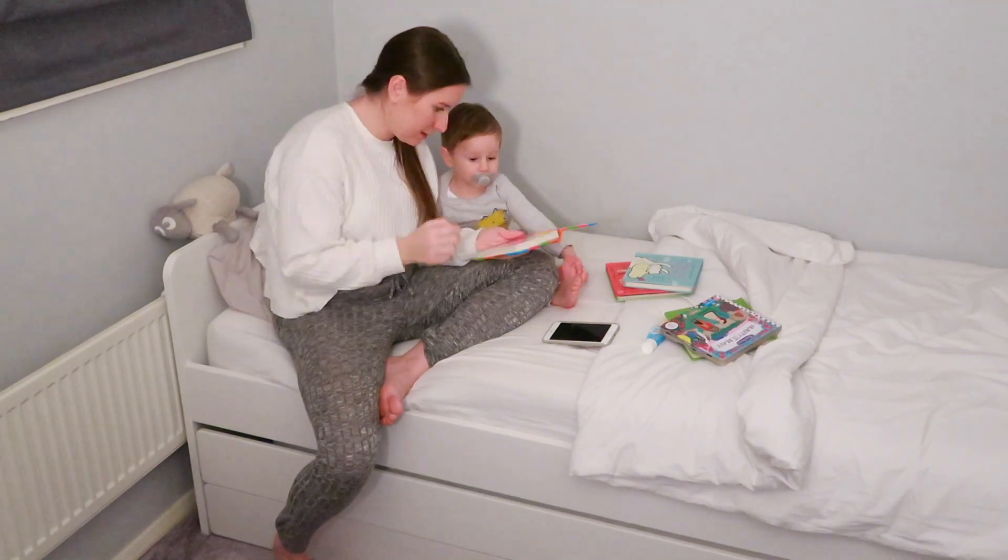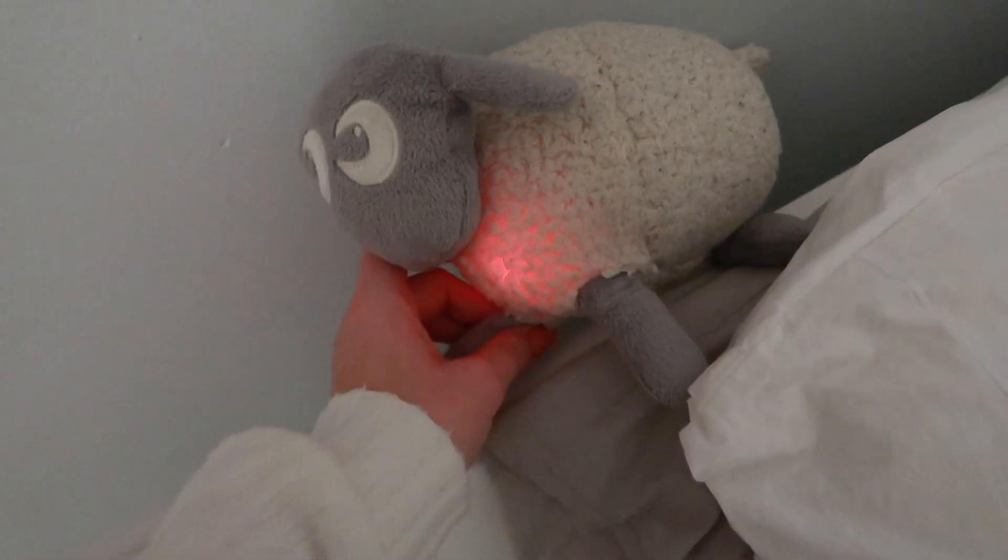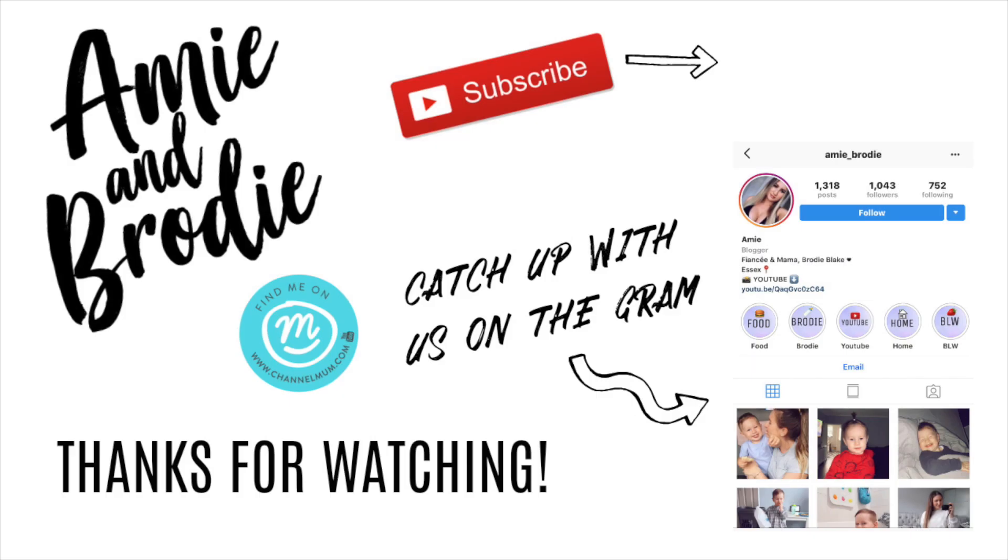By this point he is really tired, so we turn on his Ewan the Dream Sheep, turn the lights off, and he normally falls asleep within about half an hour while I lie next to him. I really hope you enjoyed this video guys — if you did, please make sure you subscribe and give it a thumbs up, and I'll see you in my next video. Bye!